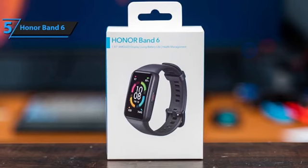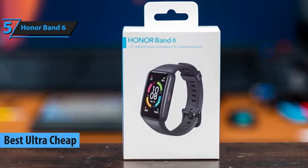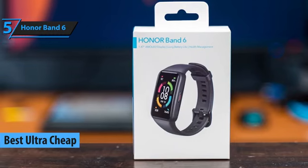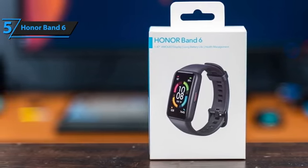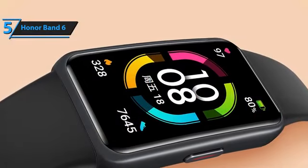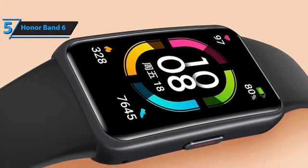The Honor Band 6 is the ultimate budget-friendly fitness tracker for 2023, meticulously selected for individuals seeking an affordable yet feature-packed wearable device. This bracelet offers advanced features such as blood oxygen saturation measurement, heart rate monitoring, and sleep and stress tracking, all at a budget-friendly price point.